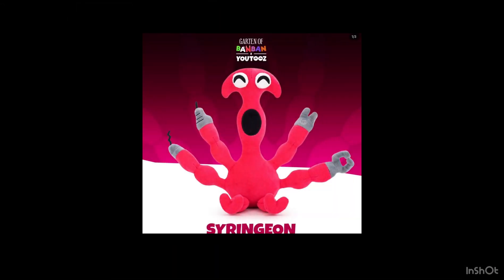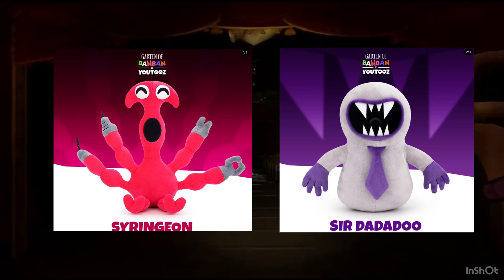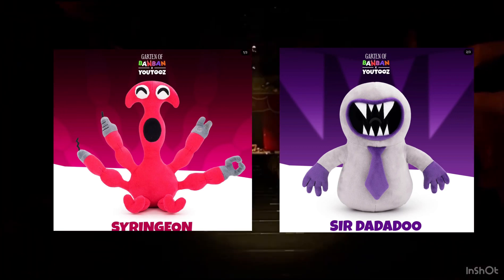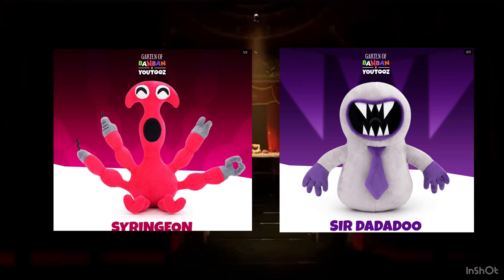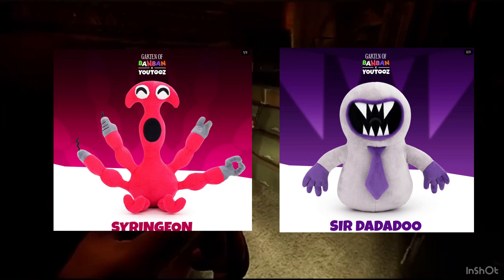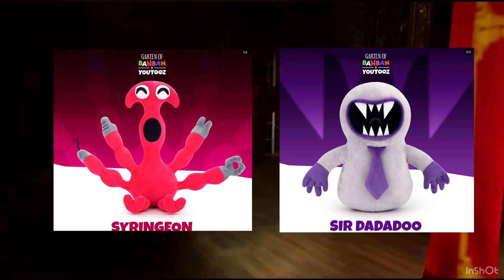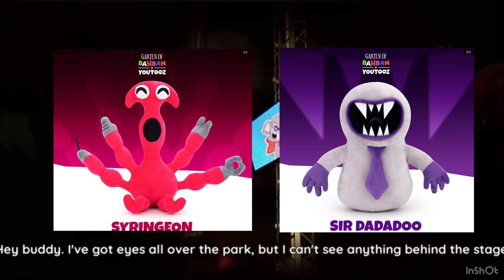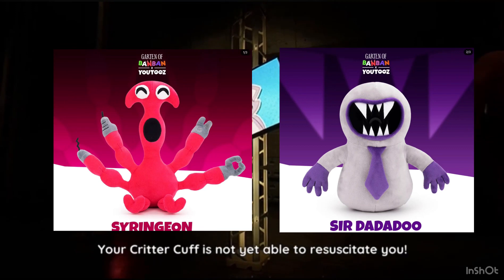I'd really like for YouTube's — can you please start doing Garten of Banban figures? You did pins, you did plushies, can you please do figures? Alright, so next we're going to talk about the two plushies. Personally these are the best Garten of Banban plushies they've done. I like how on Sir Dadadud they hid the YouTube's eye, but the second best has to be the Bitter Giggle and Sheriff Toadster. But these are probably better — there's just something about Syringin that looks so good.